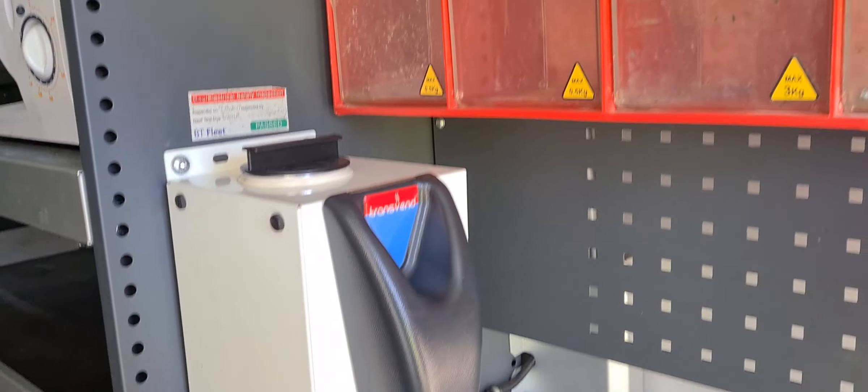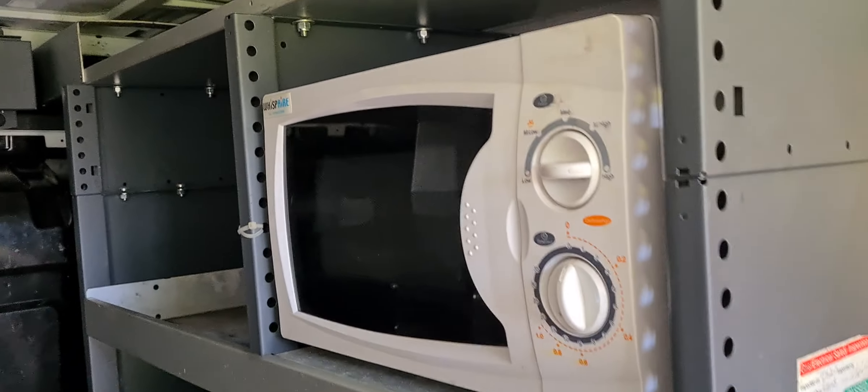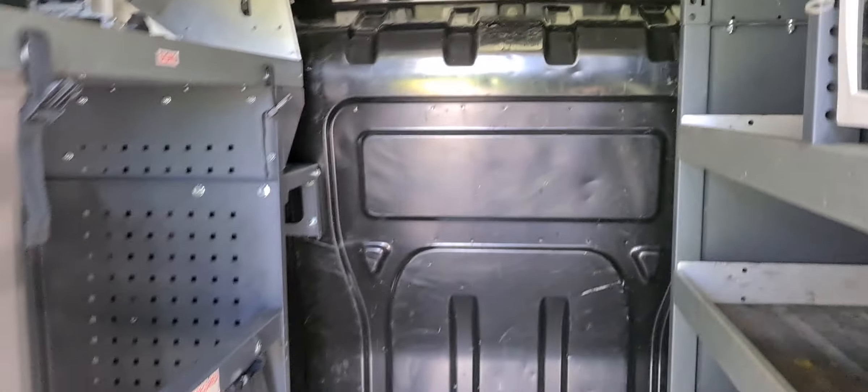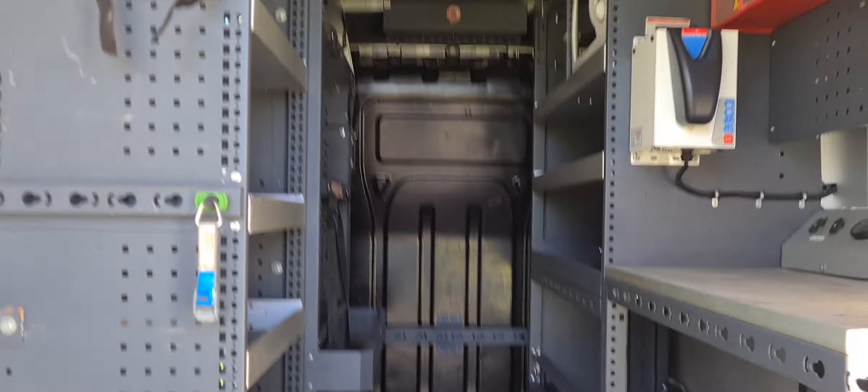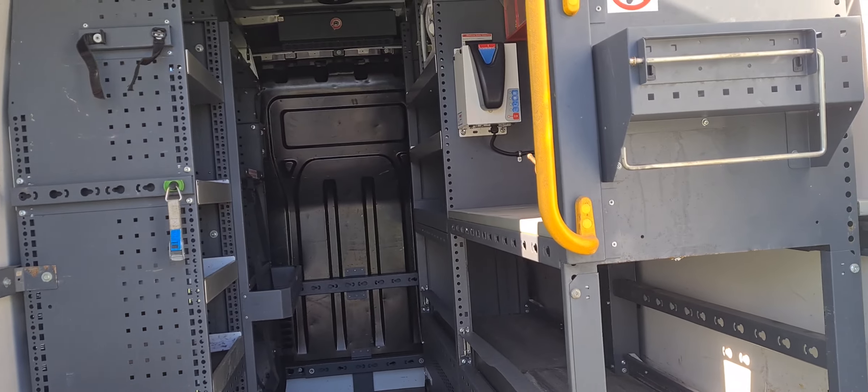The electrics in the back — it's got a hot water boiler and also a microwave, a bit of a kitchenette. Like I say, it does have the night heater in here as well. The racking is of a really nice quality and this can all be removed if it's not required.